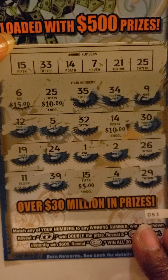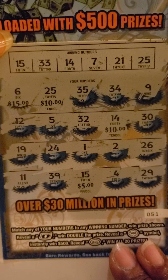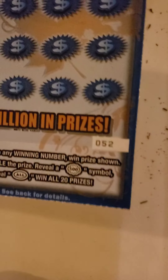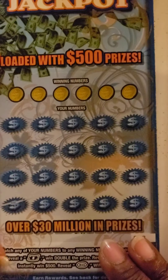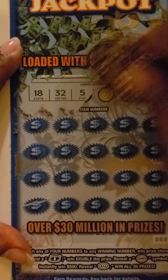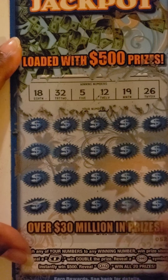I don't think I missed any, but I do check my tickets. Anyway, that was ticket 51. So ticket 52 — winning numbers are 18, 32, 5, 12, 19, and 26.